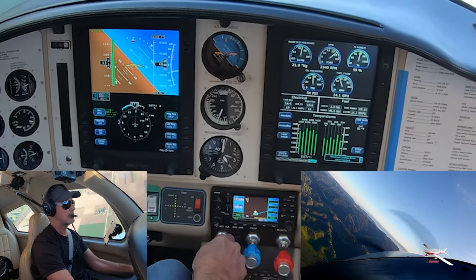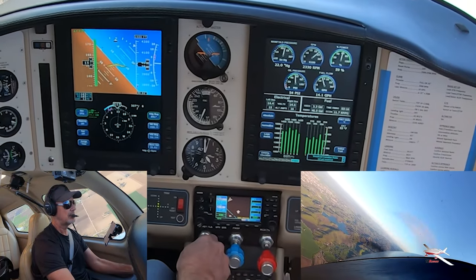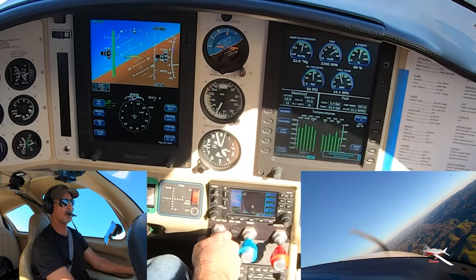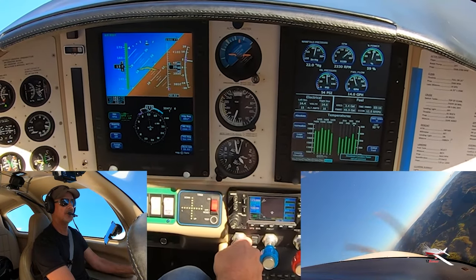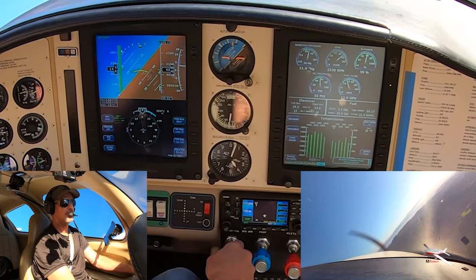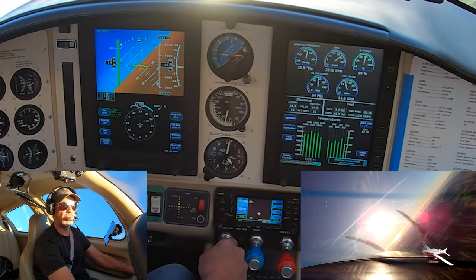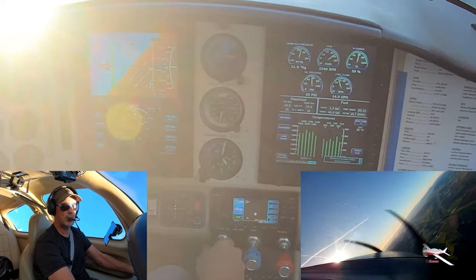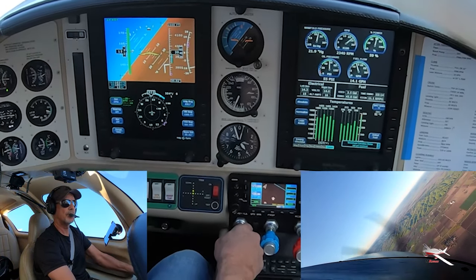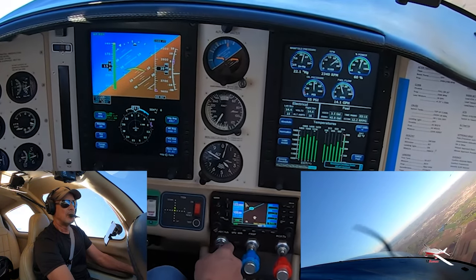50 degrees. A little more back pressure. Tower bank. And there we're going to roll out and do it to the other side — this is going to take a little more right rudder. There's 4,000. About 45, we need a little more bank. A little more back pressure. A little more right rudder. 4,000. 50 degrees. Just going to hold it there, a little more back pressure. We're falling. Oh, we just busted our altitude.